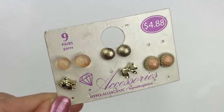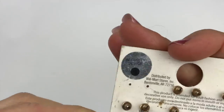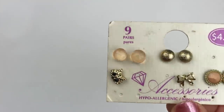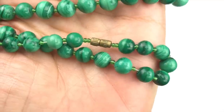Here's a card with some pierced stud earrings — some are missing, of course. I'll put this aside; it will end up in a craft lot. This next piece is a very old necklace.